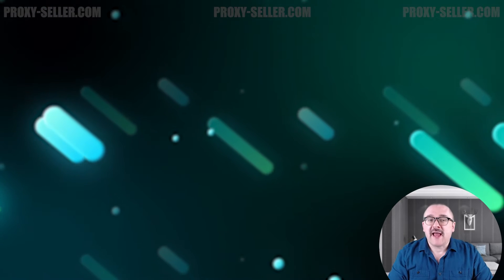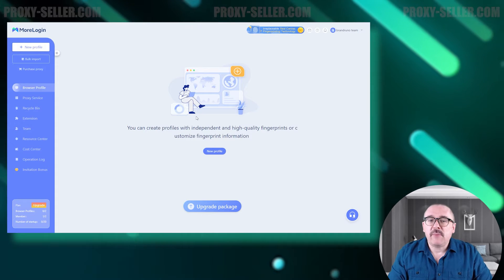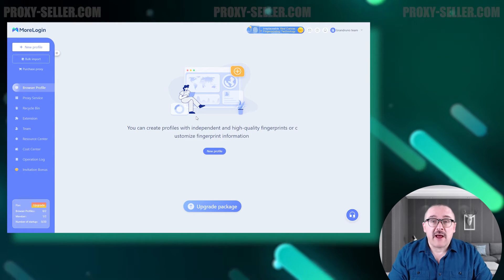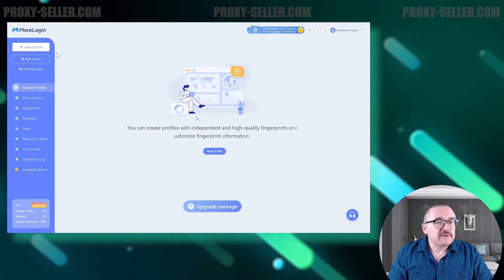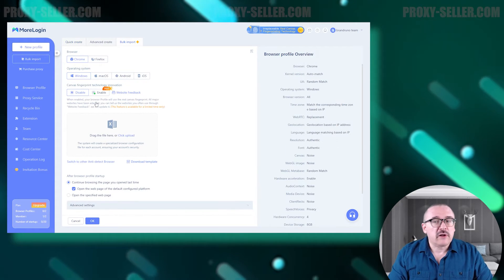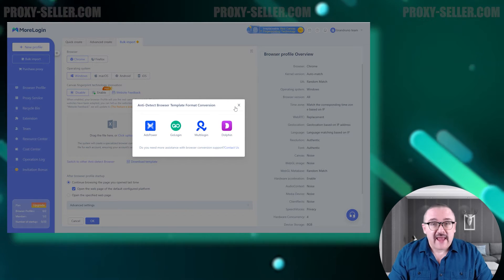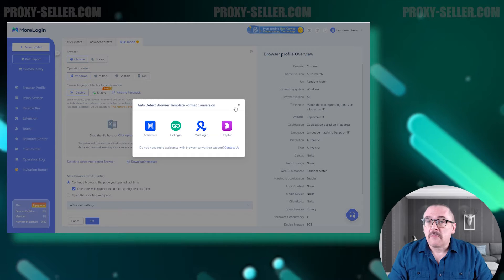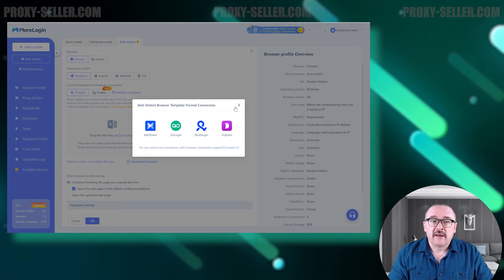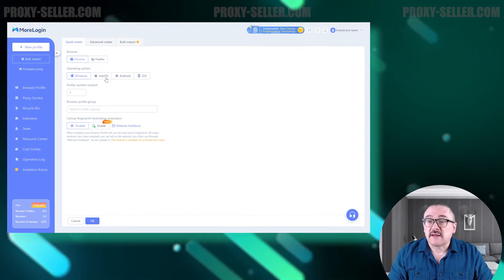Let's launch the browser and take a look at the interface. Upon launching, you'll see a page displaying your created browser profiles. The browser allows for both individual profile creation and bulk import. You can also conveniently import profiles from other browsers like Adspower, GoLogin, Multilogin, and Dolphin.